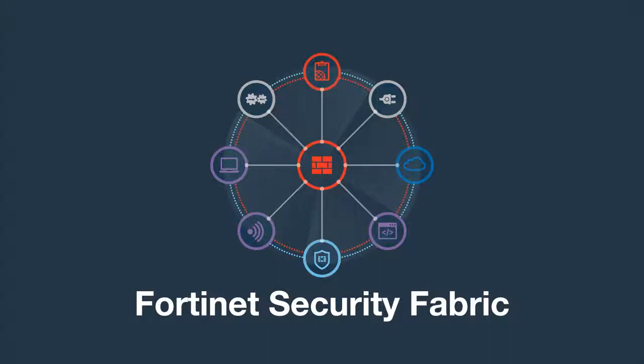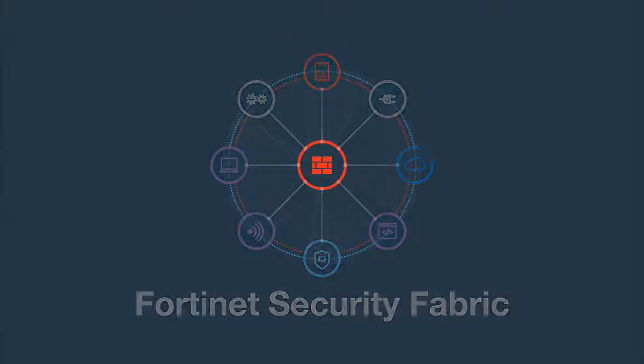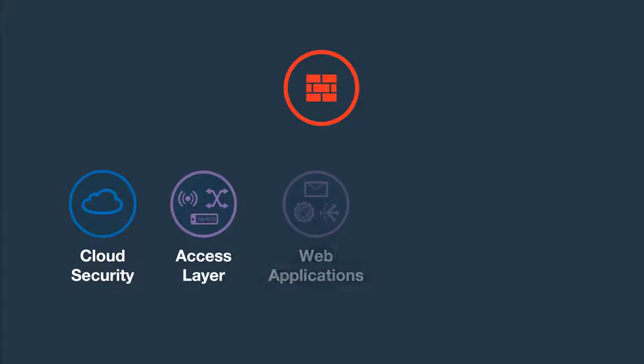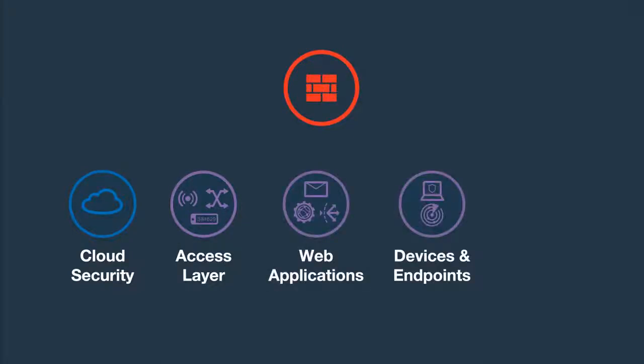The Fortinet Security Fabric starts by protecting the core network with the award-winning FortiGate firewall. Complementing FortiGate with additional Fortinet solutions extends security to the cloud, access layer, web applications, devices, endpoints, and to third parties via our open ecosystem.